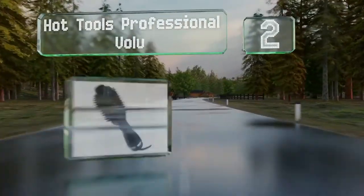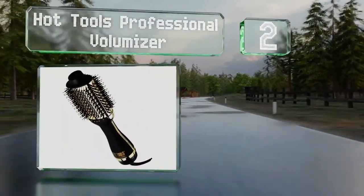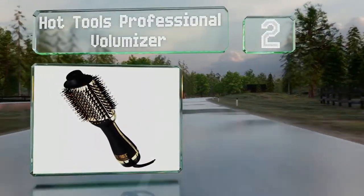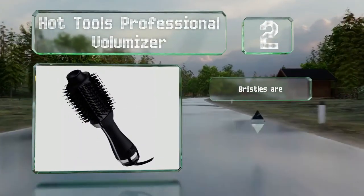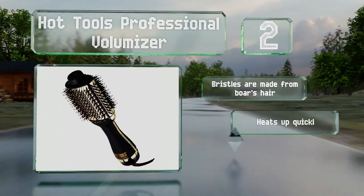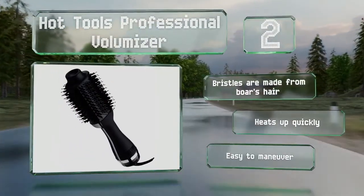At number two, the Hot Tools Professional Volumizer provides a secure grip and the head covers a large area to cut down on the time it takes to get ready. It's equipped with a cool air option and rounded bristles that massage the scalp. It features boar's hair bristles, heats up quickly, and is easy to maneuver.